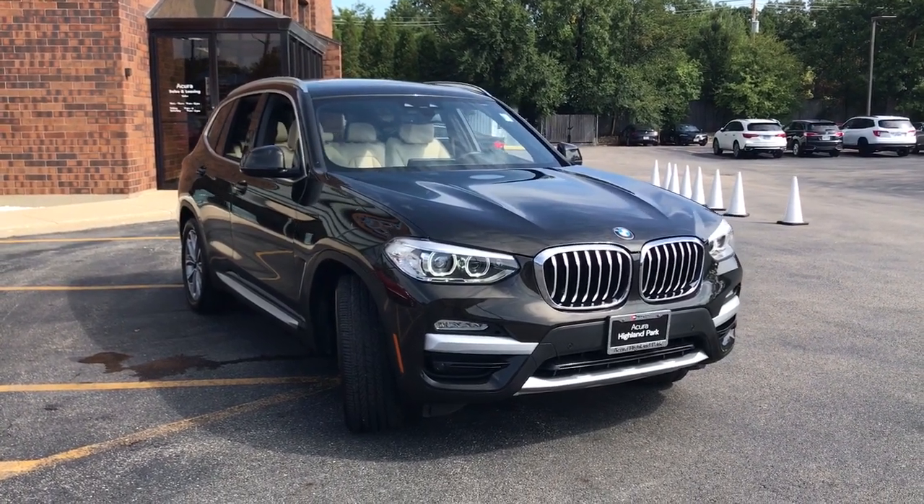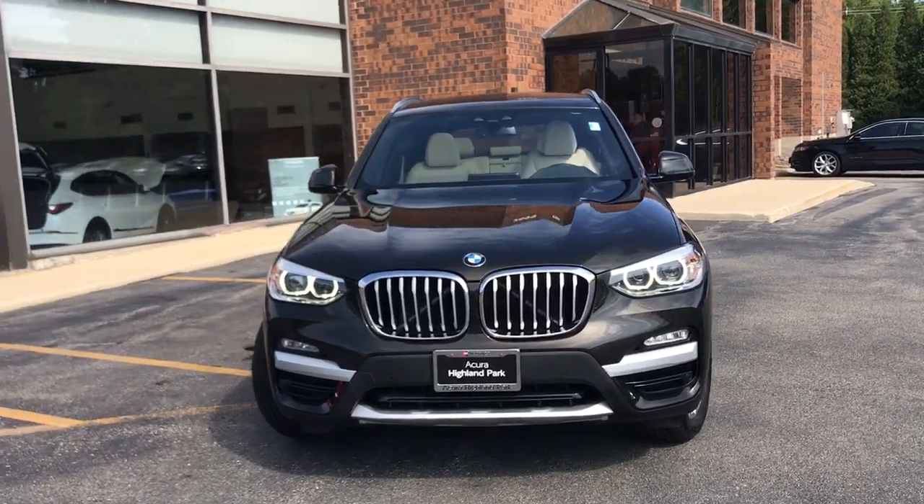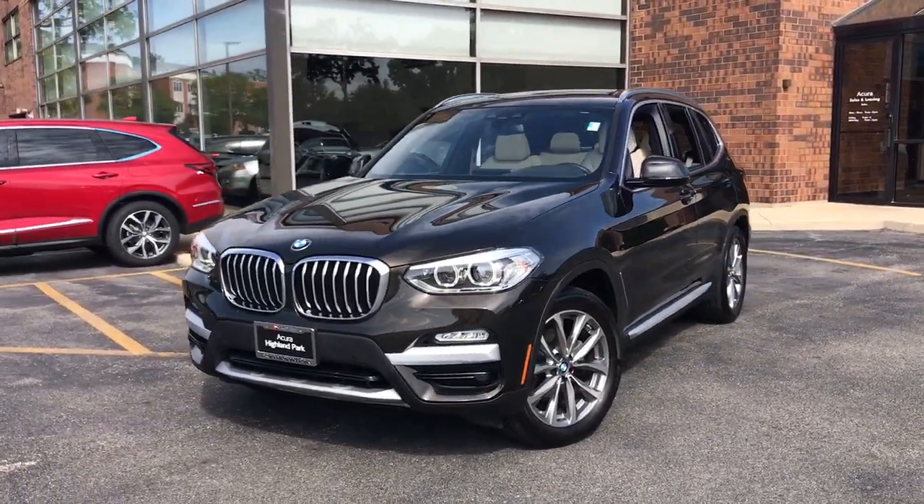You just found the 2019 BMW X3. This vehicle is an outstanding buy with fewer than 40,000 miles on the odometer.